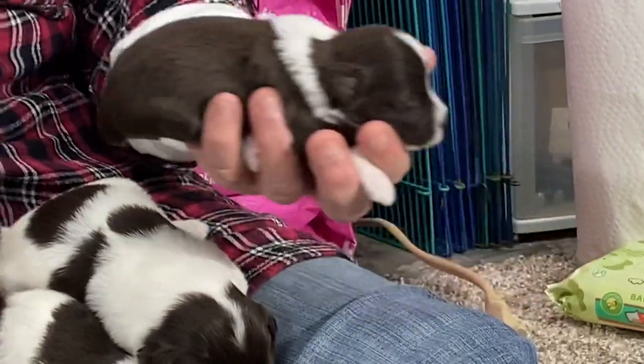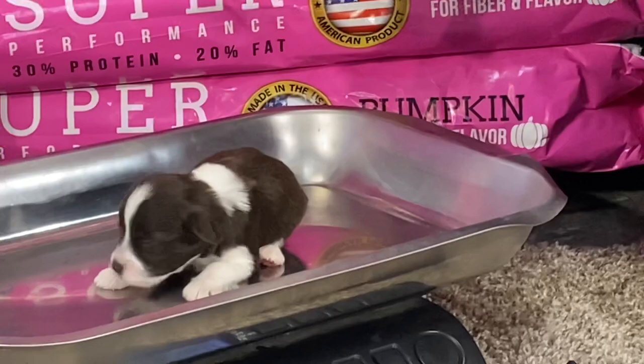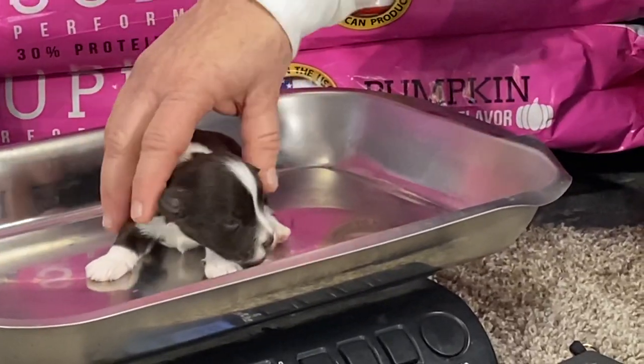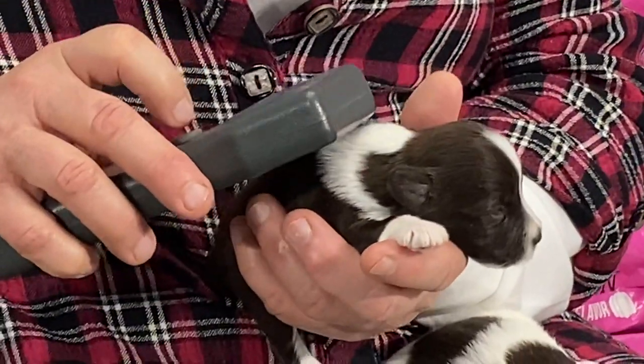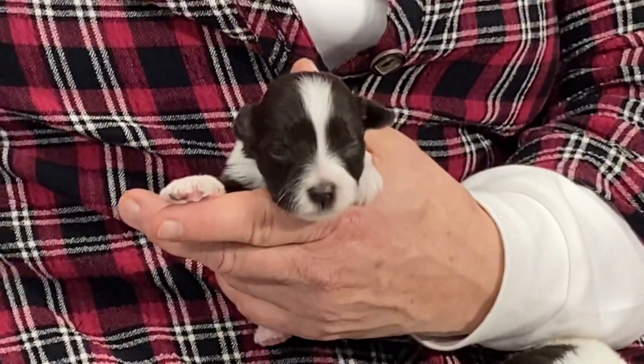Let's see what she weighs and I'll give you her microchip. She is 9.8 ounces — I thought she was going to make one pound. She's darn close. Her microchip number is 56.55.